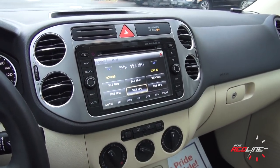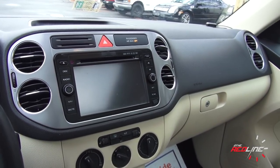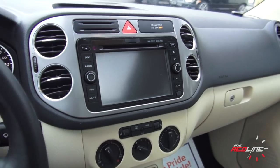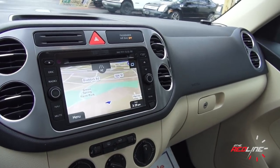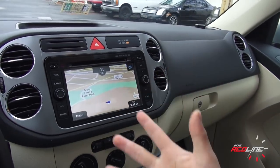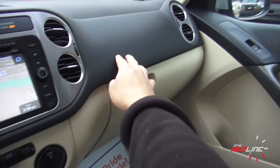This one has an aftermarket head unit. At first I thought it was factory, but if you put it in reverse there's no backup camera — it says 'no device.' This one does have navigation and it almost looks like Volkswagen's factory nav, but it's actually TomTom. Kind of nice — this screen is huge. Volkswagen's factory nav is only about a five-inch screen, but this looks like a seven or eight-inch screen.